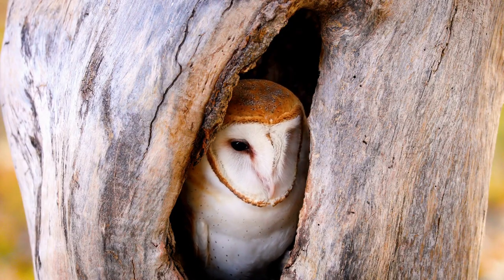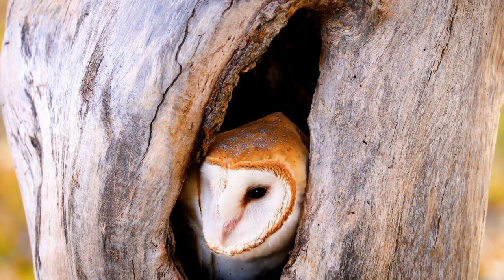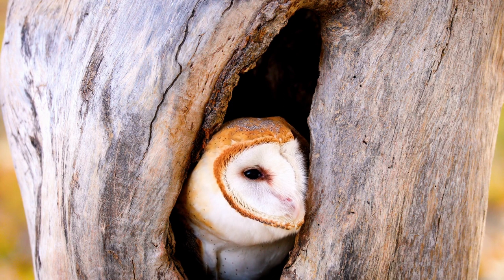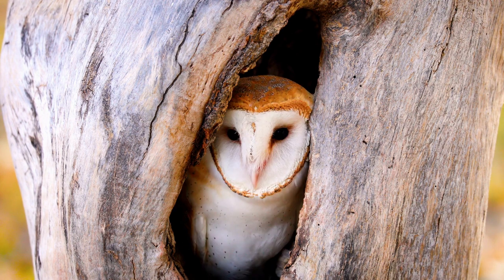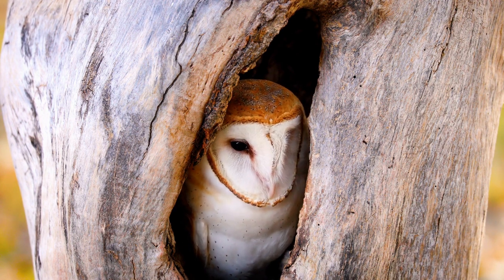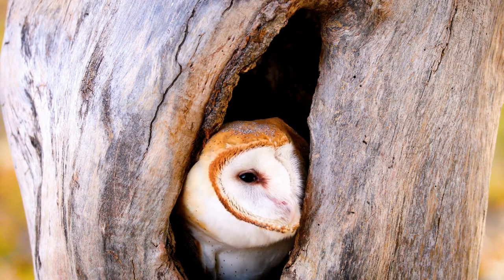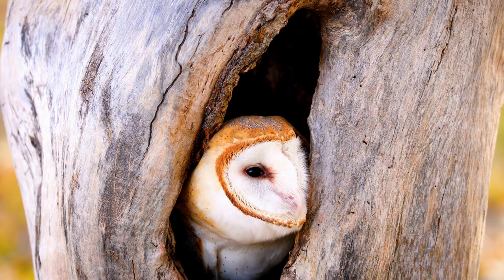I love owls and getting to see them in the wild is just so exciting. Check out my video on finding salamanders or my playlist of owl videos. Please give this video a thumbs up to help my channel grow. Thanks for watching and have a wild day!